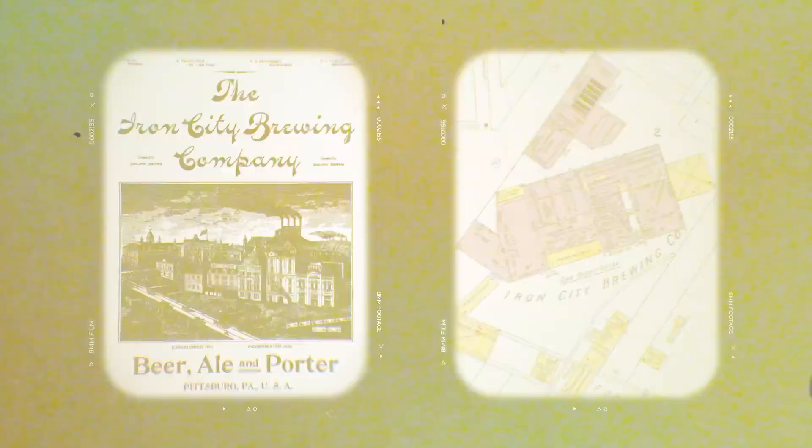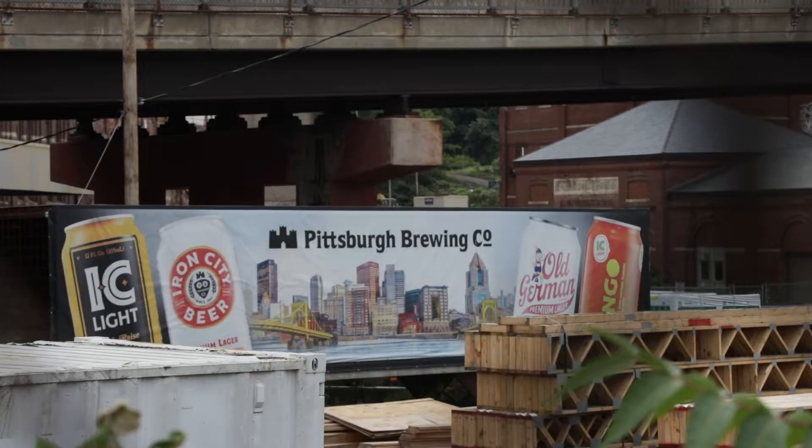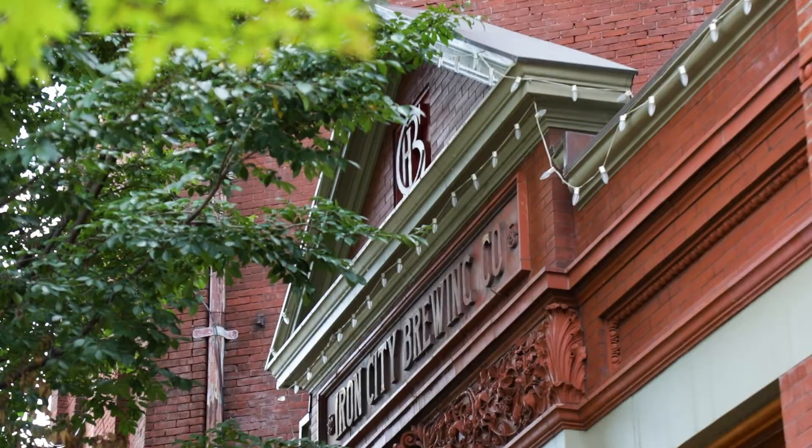My name is Todd Zwicker. I'm the president of Pittsburgh Brewing Company. I've grown up in Pittsburgh my whole life. Even when I was young, it was still part of the fabric of western Pennsylvania. Most people recognize it immediately — they know you're from Pittsburgh or western Pennsylvania.